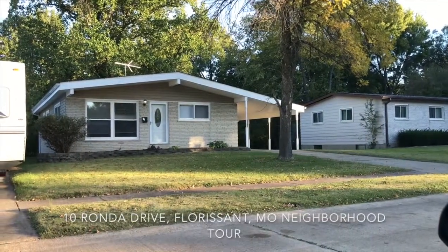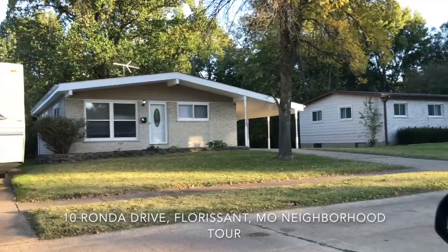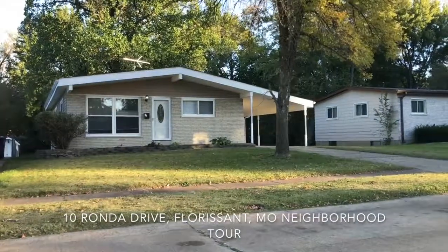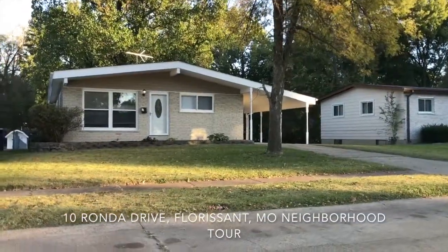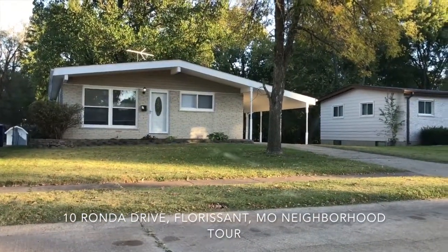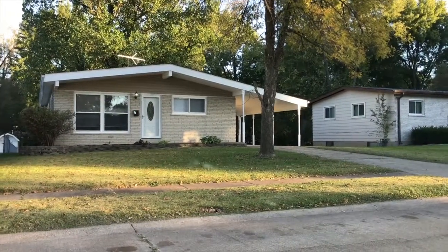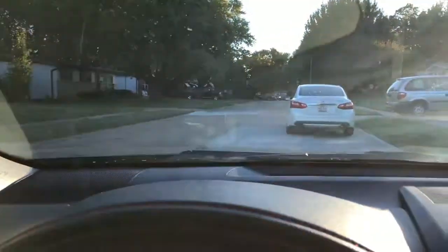This is 10 Rhonda Drive and that's the property we just finished the renovation and we have a tenant pending. Really nice inside — hardwood floors, granite countertops in the kitchen, stainless steel appliances, nice bathrooms. Just wanted to give you a little tour of the area and the neighborhood.